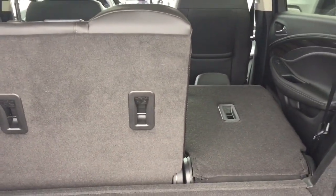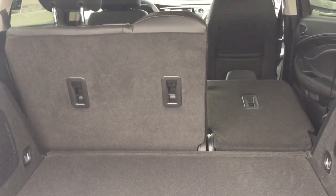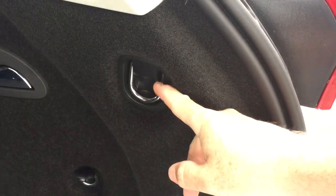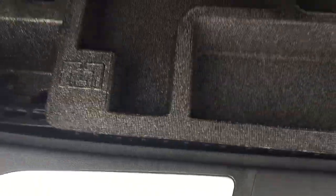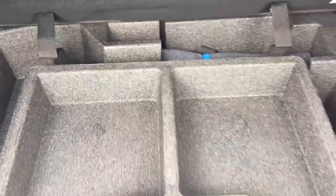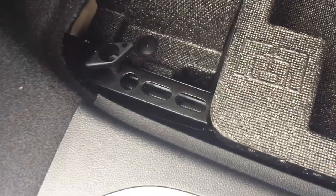Split bench seat in the back gives you an idea of the cargo versus passenger possibilities you have. You can fold the seats down by using those handles right there. Tie-downs on both sides and 12-volt power. There's the handle once again — pull that and get those seats to fold down. Below you'll find a generous and well-organized amount of storage space.